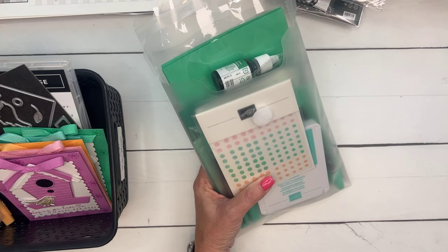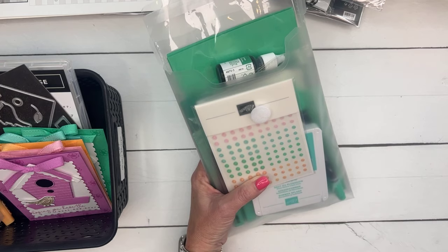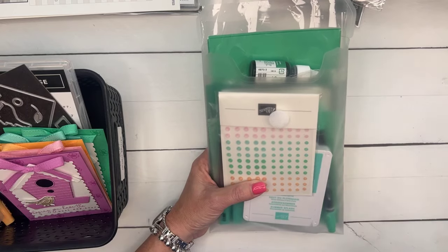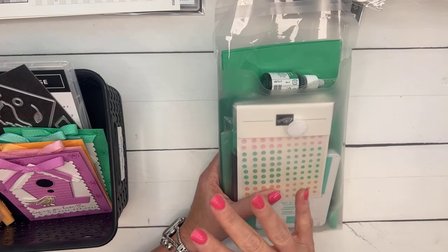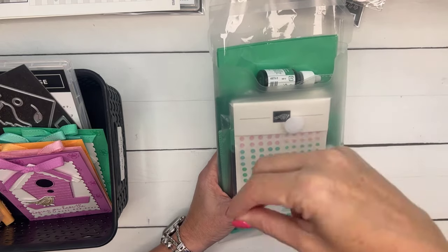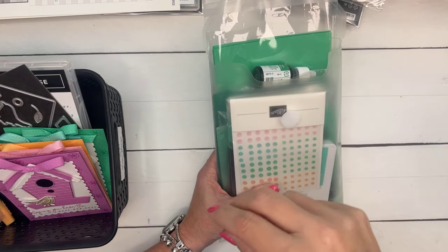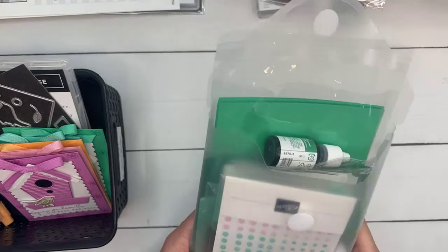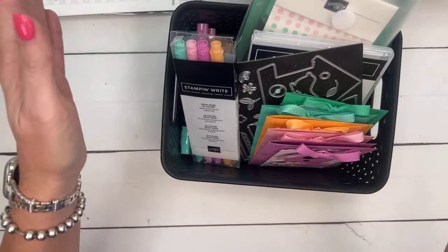Bubble Bath is not retiring — that card stock stack includes all colors, not just retired ones. The idea is that when we get new in-colors I can compare them to old or current colors. Next week I'll put in all the new in-colors, and five years from now I'll still have them in there to compare.